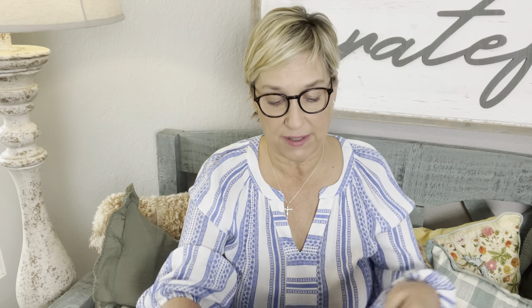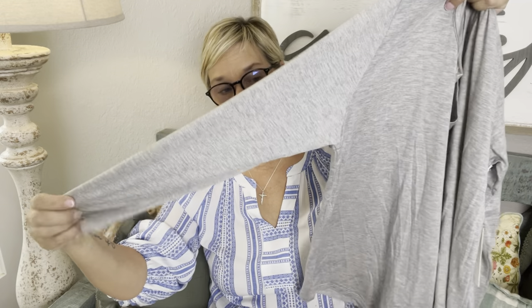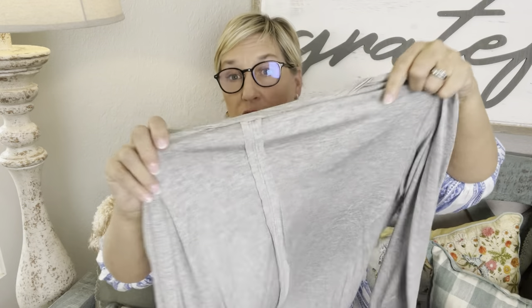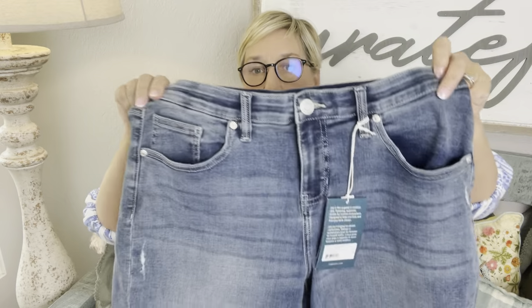Alright, this is by 78 and Sunny. It's just a little v-neck tank — super soft with a cute little detail in the back. It's a very soft, heathered gray t-shirt, three-quarter length sleeve, for $42 by 78 and Sunny.